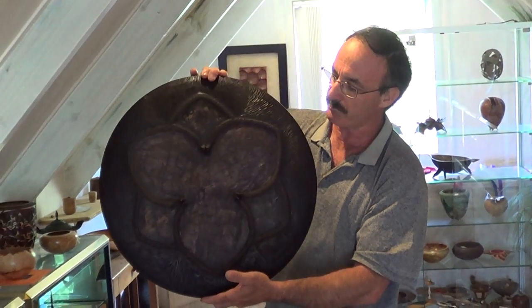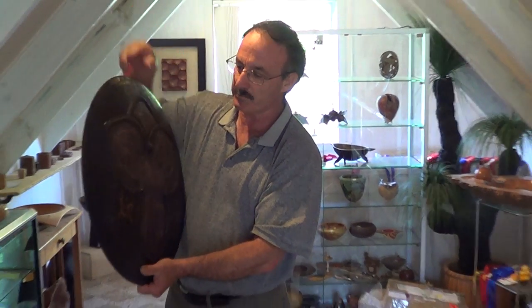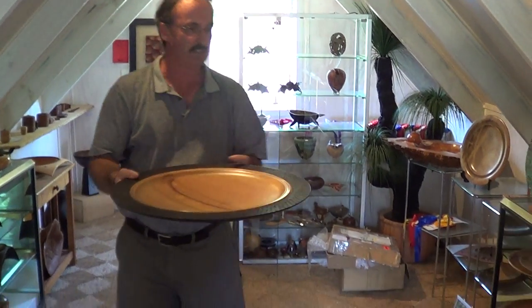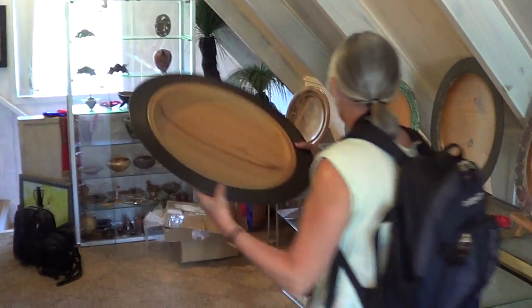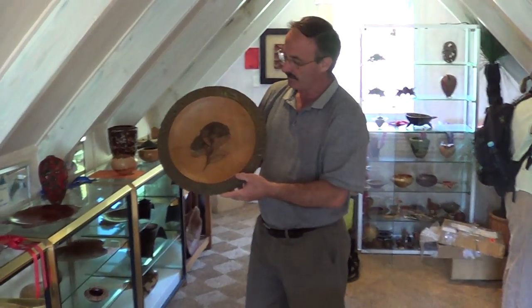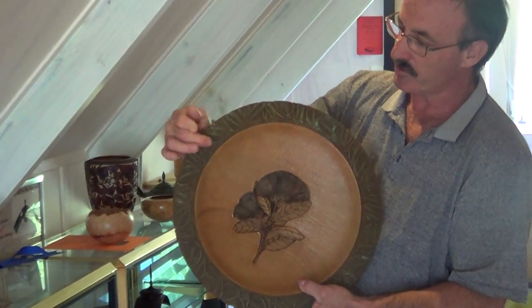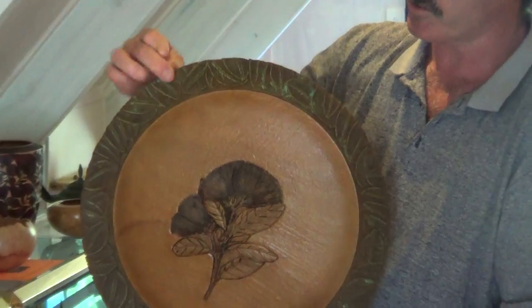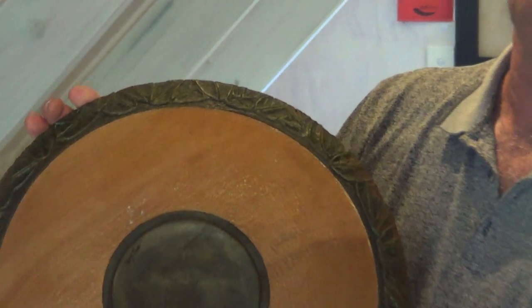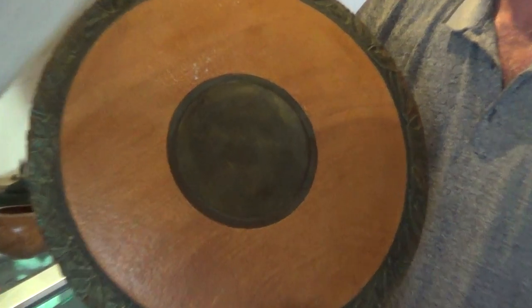I enjoy making platters. These are probably more corporate because they're large and they need to be walked around. I like that in my work there's an element of surprise. Some would just carve leaves or do texture on the actual rim of a platter. I roll my work around the rim and once again there's an element of surprise behind.